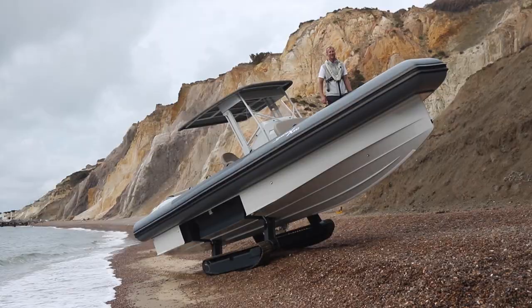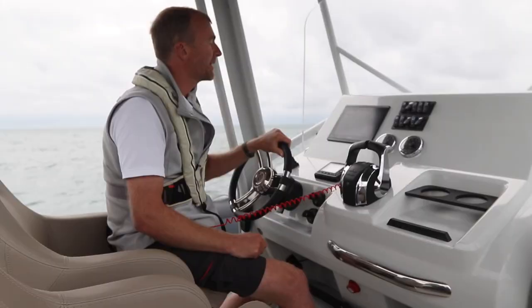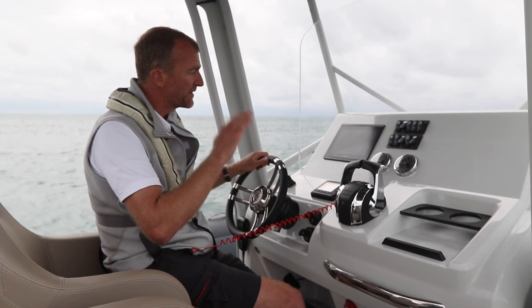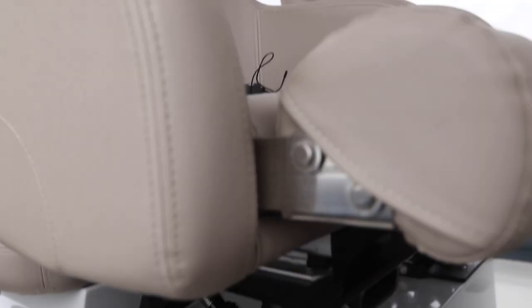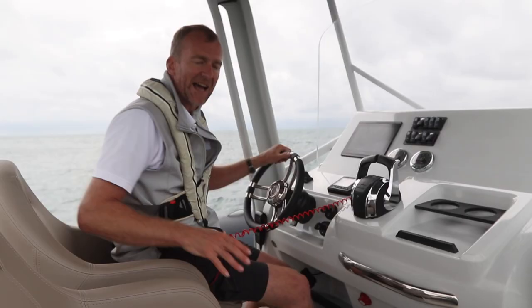We've just been out and had a pretty good play in the rough stuff off the Needles, and it's extremely capable. It's not the deepest of hulls, but if you can keep it nice and flat and level, and make sure the V is cutting through the waves, it works very nicely. You've also got the added benefit of these suspension seats — so when you do take a bit of air, you get a nice little soft landing. And it actually flies remarkably well.